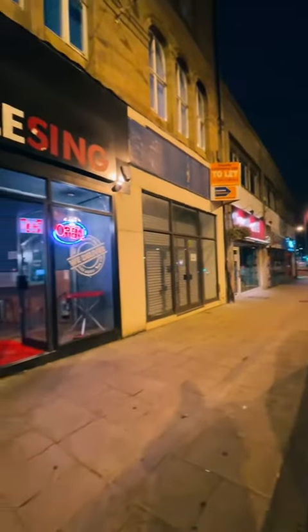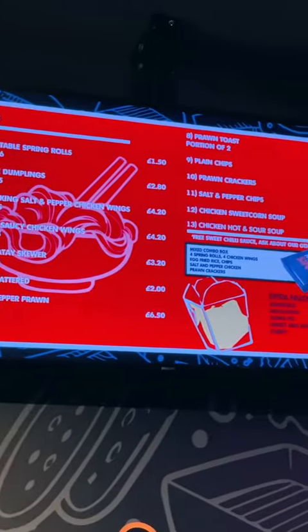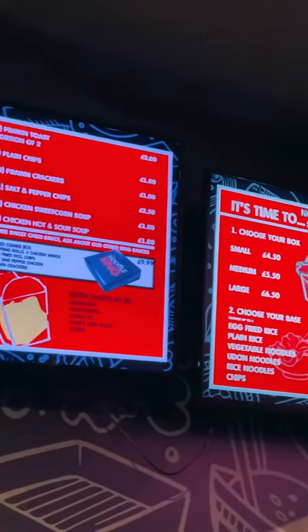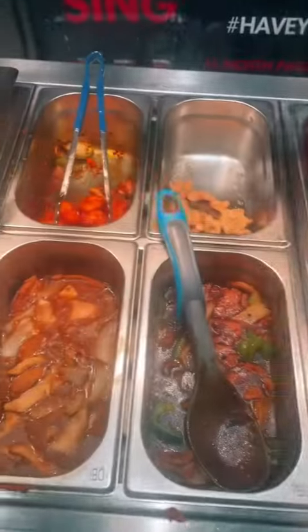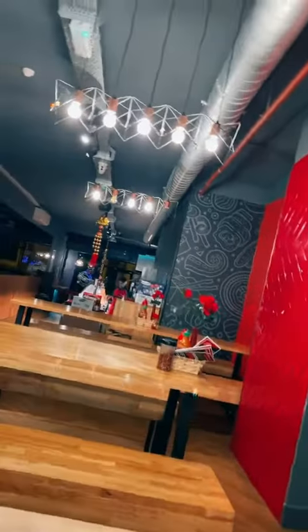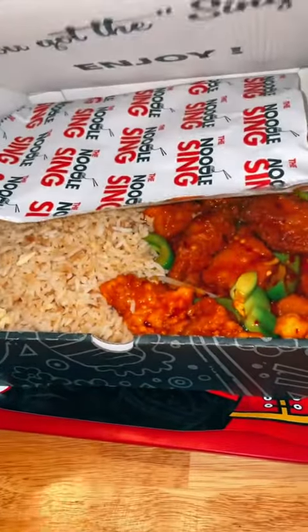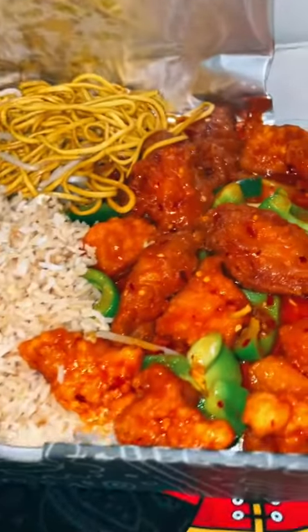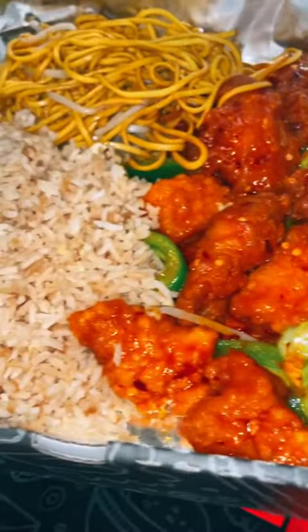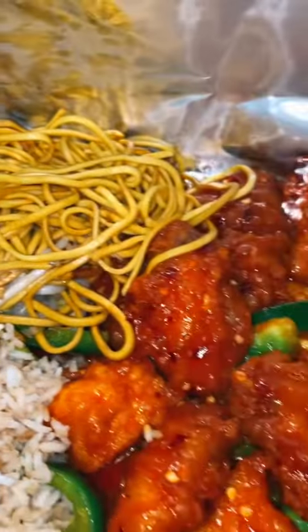We're back with another one and today we're at the BFD Noodle Sing. It's been a minute since I've been here — this is a Chinese restaurant, HMC certified. Your boy's going for the Sing's Wing Box Meal, so you get some chicken wings, veg noodles, egg fried rice, and some chili chicken. I've opted out of the onions, but yeah, check it out.